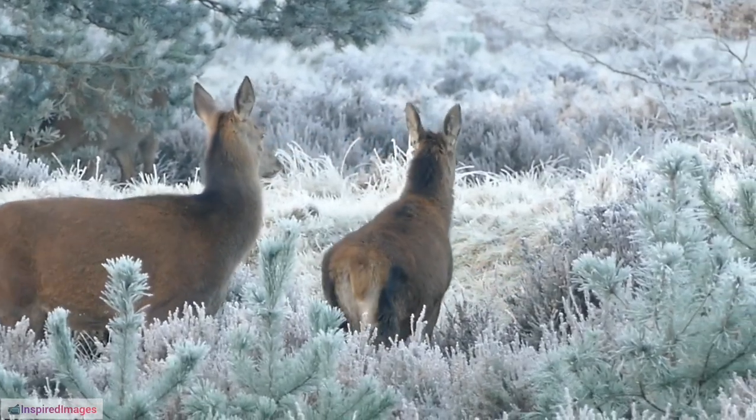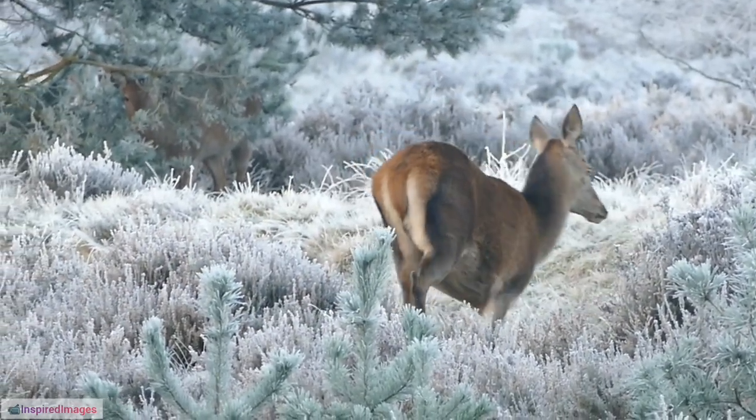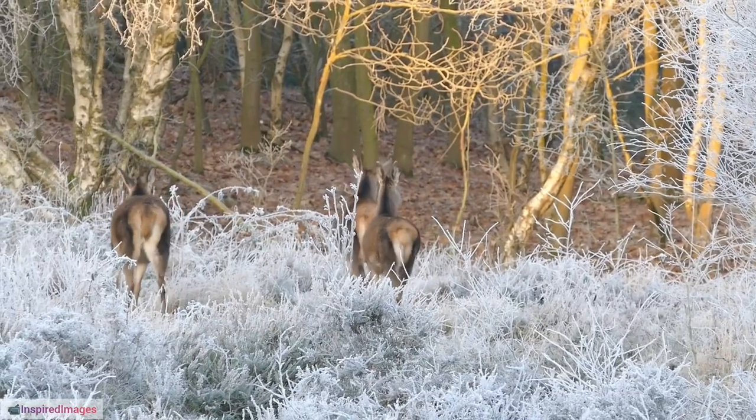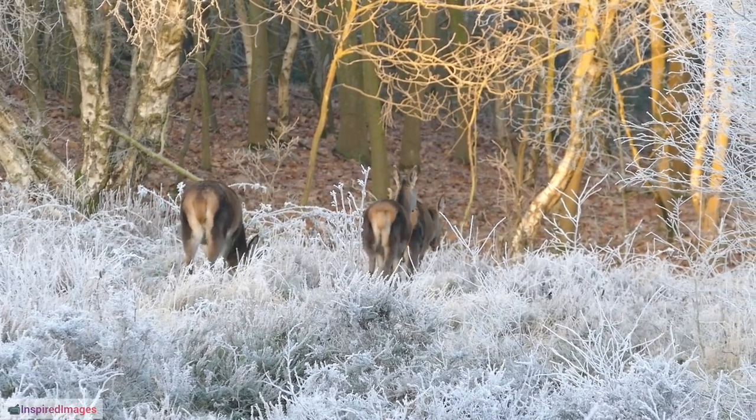29. Reindeer Contribution to Biodiversity. Through their grazing habits, reindeer contribute to biodiversity by influencing the distribution and abundance of various plant species in Arctic ecosystems.